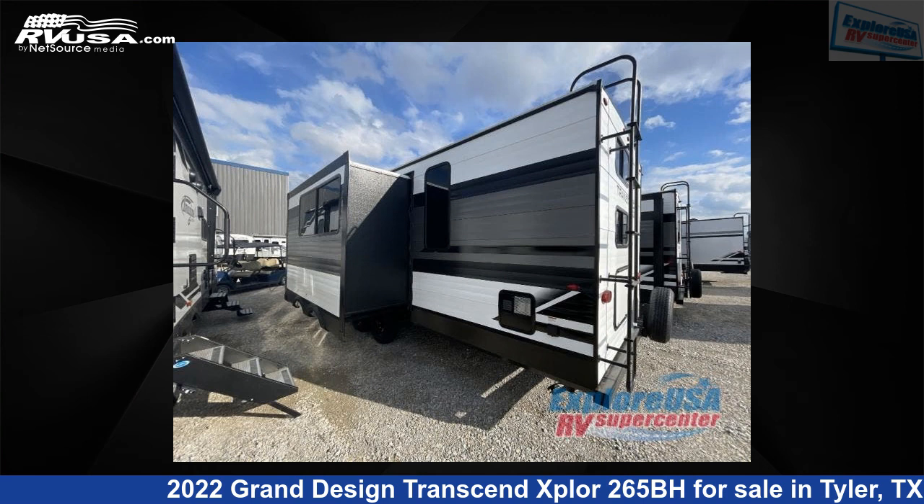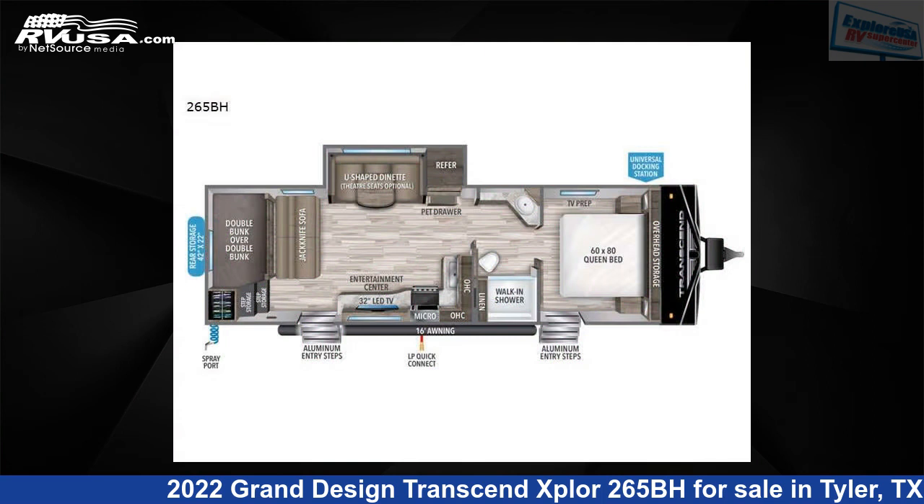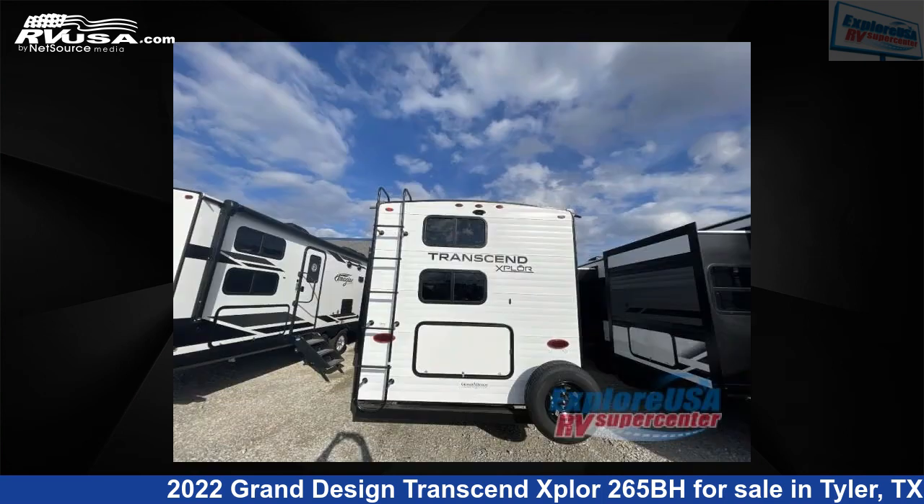This 2022 Grand Design Transcend Explore 265BH is a travel trailer RV. It is located in Tyler, Texas, 75706 and is offered for sale by Explore USA RV Supercenter, Tyler, TX.